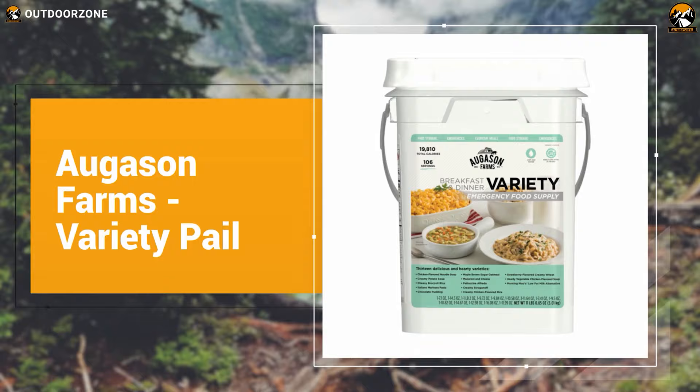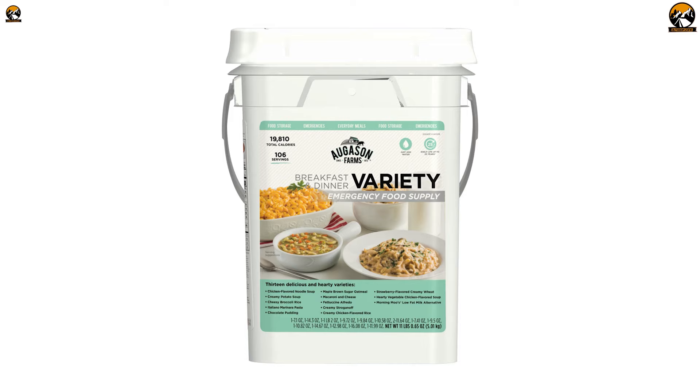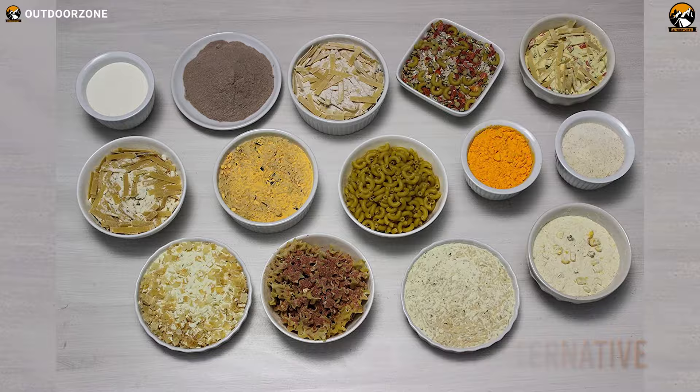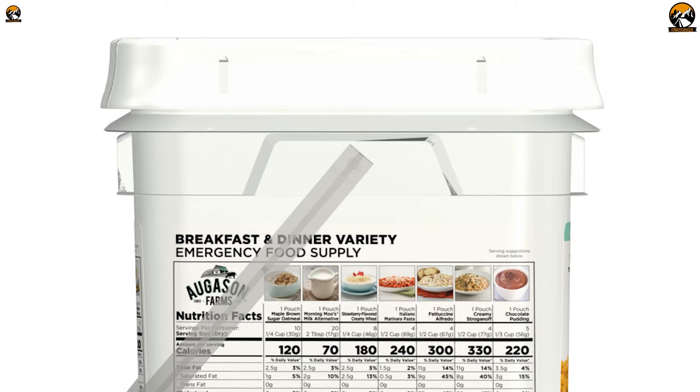Next up on the list, we have the Augustin Farms Variety Pail, a 4-gallon emergency food pail to keep your whole family prepared for the worst. With 13 different items, the Variety Pail contains enough food with more than 100 total servings, including 20 servings of Morning Moo's Low-Fat Milk Alternative. With a total of almost 20,000 calories, you and your whole family will be covered with enough energy to sustain yourselves for a couple of days.